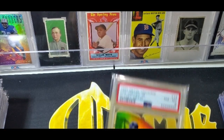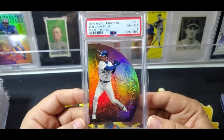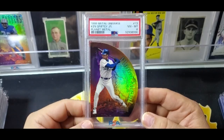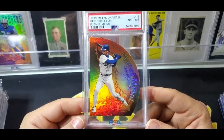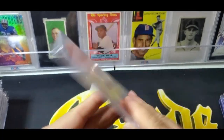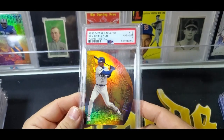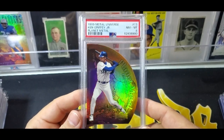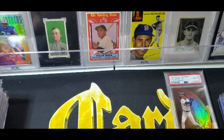A card I did get — and I don't have this one either, which is weird. This came from a seller I bought four or five cards off of, so I just threw in a bid to have at least one copy. It's the Planet Metal from 99 Metal Universe — PSA 8 — just a cool card.